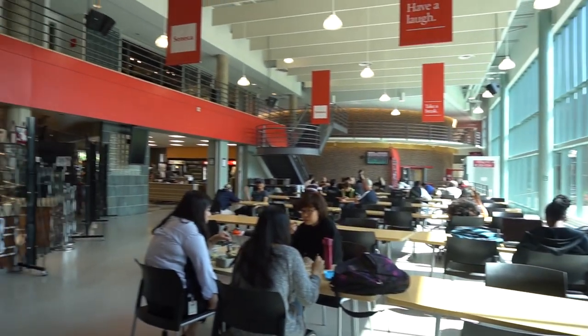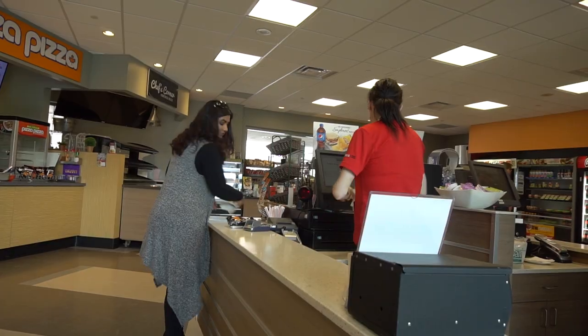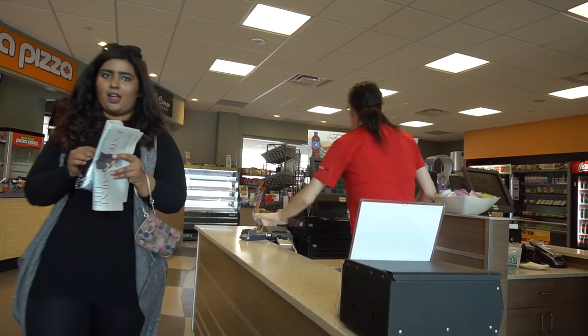Now we are outside the cafeteria. This is where you're going to refuel — very important. You've got pizza, poutine, salads, sandwiches, drinks, and lots of places to sit. You can also bring your own food and microwave it.